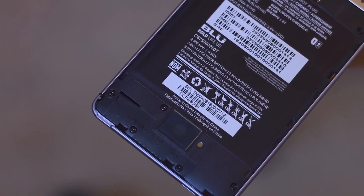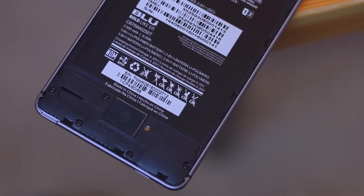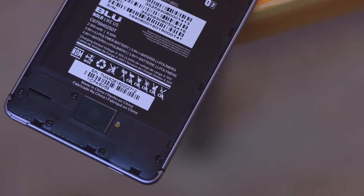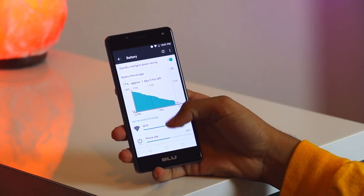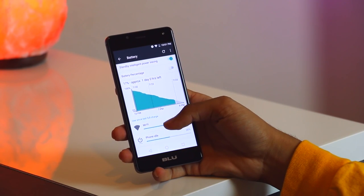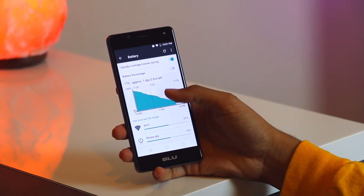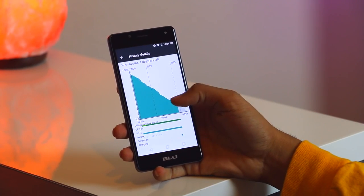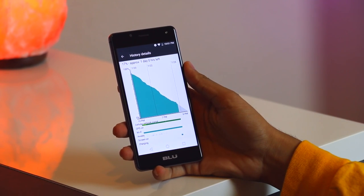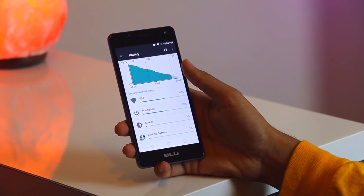The battery is also seen here — a 2500 milliamp battery, which unfortunately is not removable. In my opinion 2500 milliamps is a good amount and is usually the average we see on smartphones nowadays. During my testing the R1 HD lasted approximately 8 hours on medium to heavy use, which included surfing the web and watching videos with screen brightness set to maximum and streaming full-screen video. The phone does not include any quick charging, but it can get fully charged in about two hours.